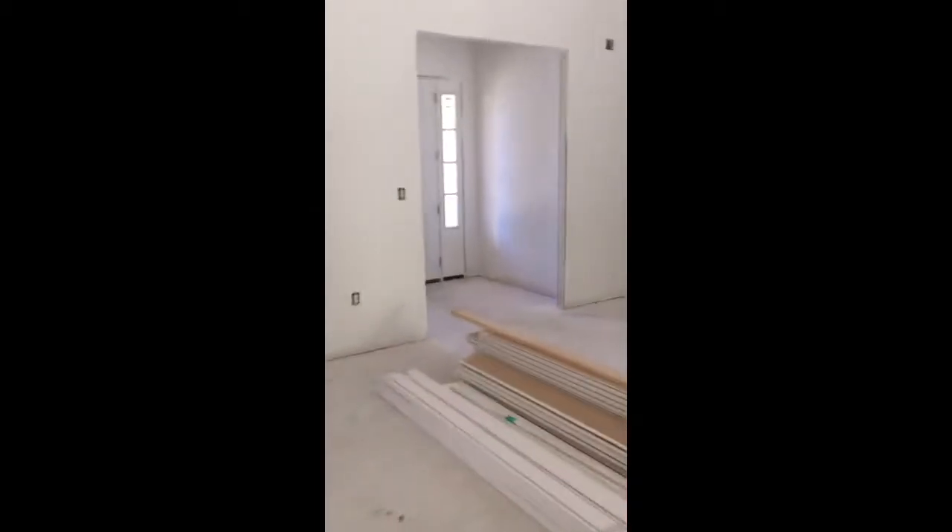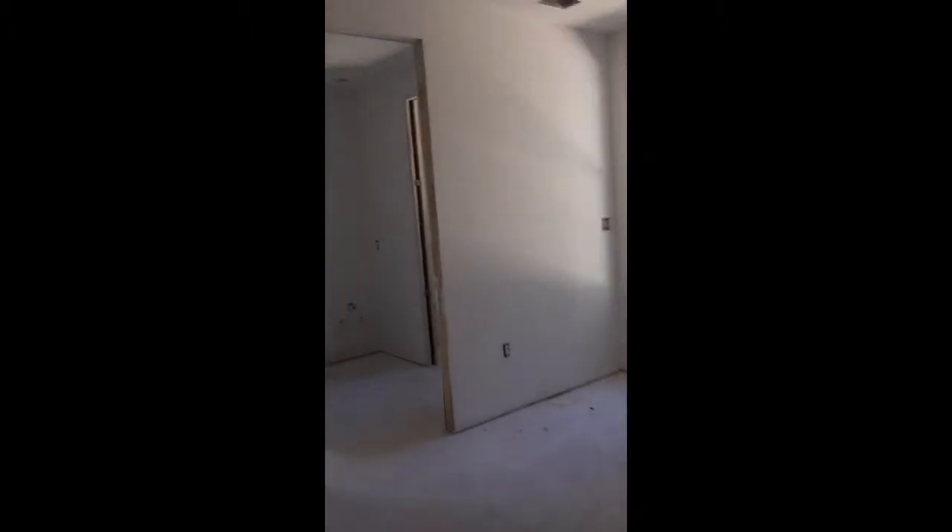High ceilings coming into the first bedroom or office off the kitchen. And then here's your main entrance, large closet — this looks into the backyard.